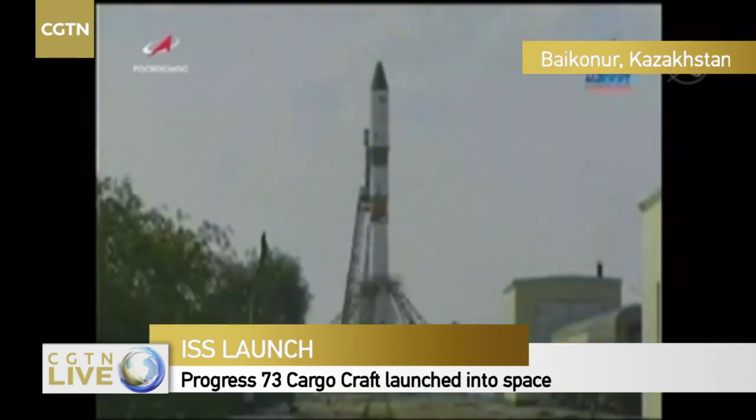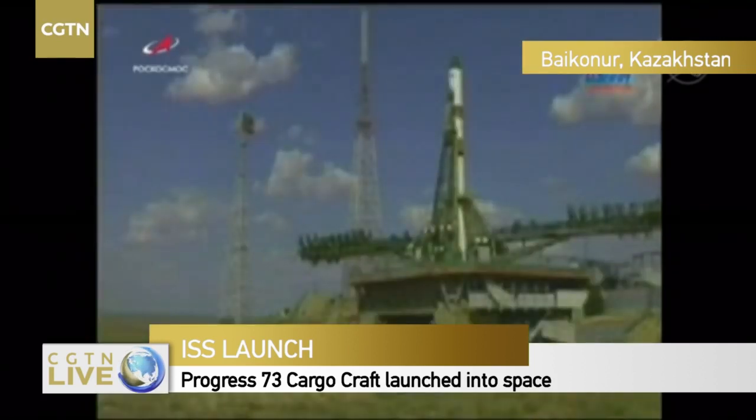2 minutes 45 seconds to launch. The booster tank is being pressurized for launch to optimize the flow of fuel. It also helps add structural support for the rocket. The International Space Station is currently flying 260 statute miles over the Caspian Sea.